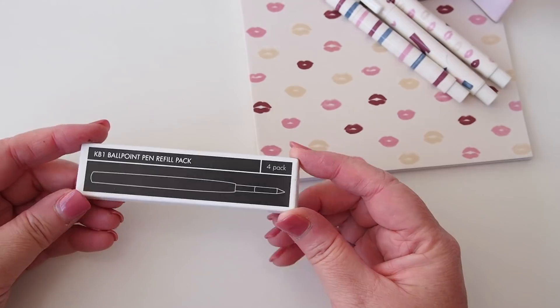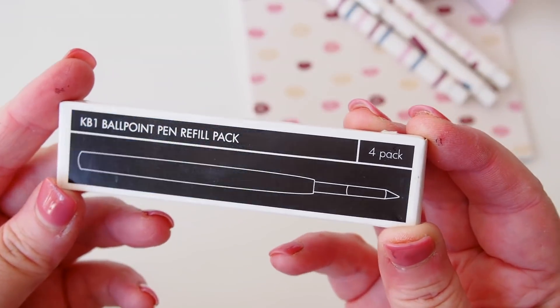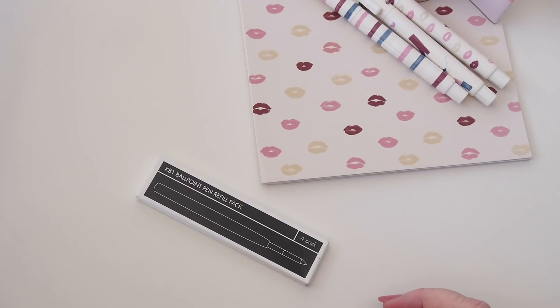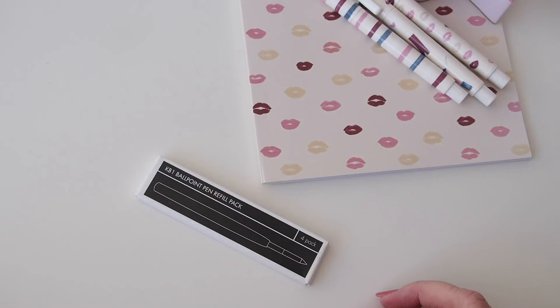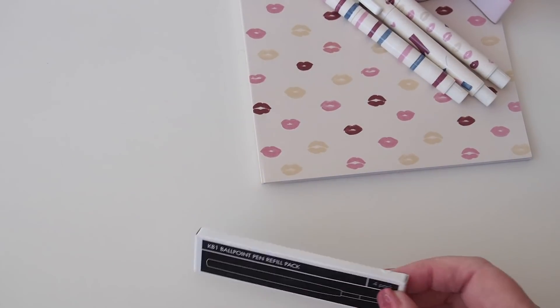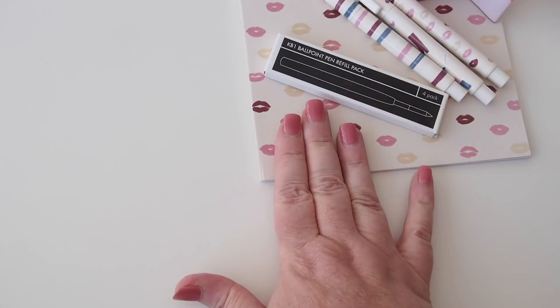Speaking of pens — something a little bit boring but necessary — I also got a refill pack of the ballpoint pens. I use the ballpoint pens all the time. The gold ones in particular, I don't have one with me, it must be in my planner, but it is out of ink. So I'm told this is the one to fit it, so I picked that up as well.